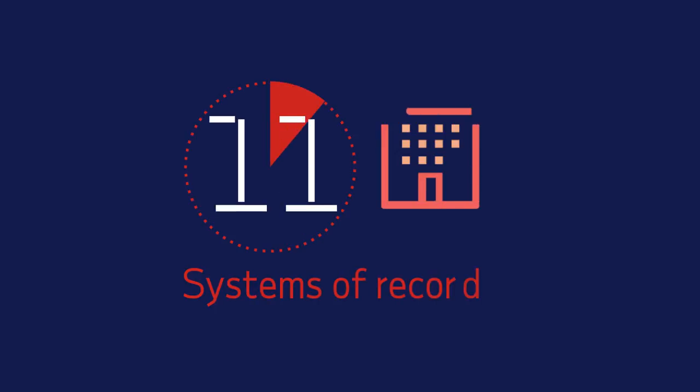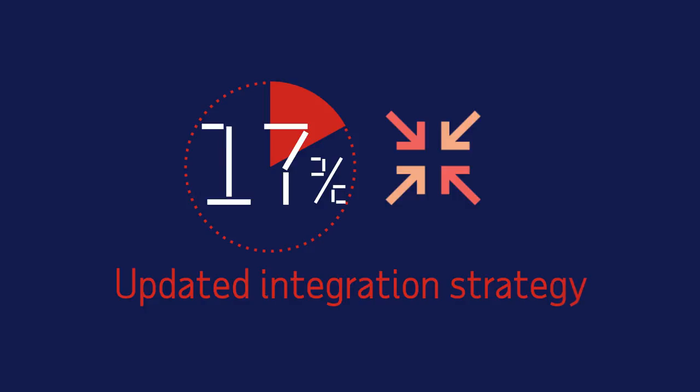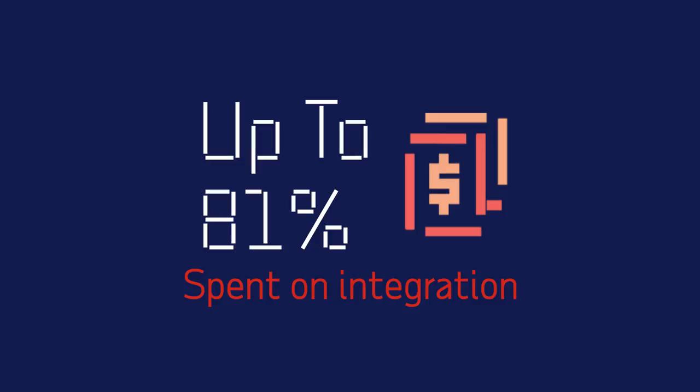The average company has 11 systems of record, but only 17 percent report having a regularly updated integration strategy. Up to 81 percent of HR implementation budgets are spent on integration alone.